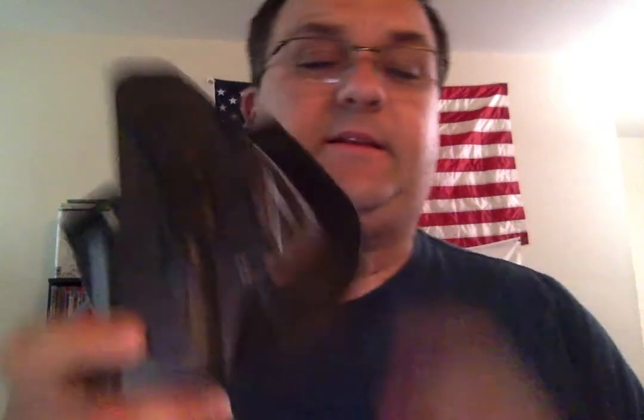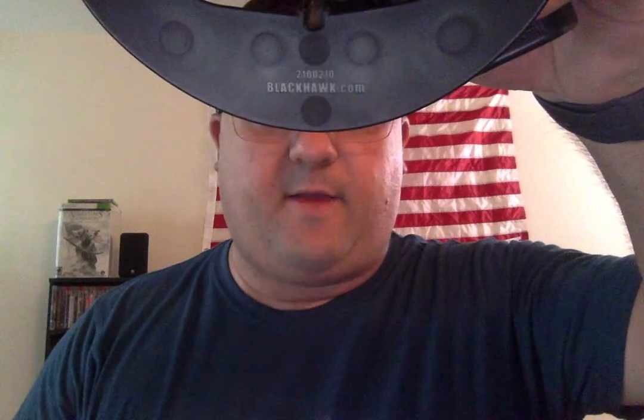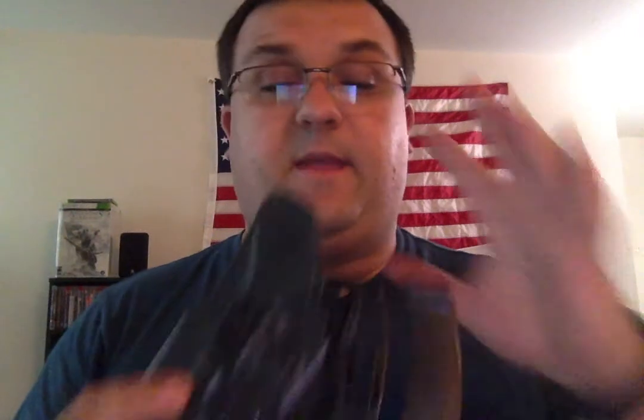That's the Serpa holster, guys — it's the Blackhawk Serpa CQC model. You can find it at blackhawk.com. Where I got mine was LAPolicegear.com — for some reason they have cheaper Serpa CQC holsters. There are a lot of options: if you like to carry your firearm with a light attached, which is a smart thing to do, they make light-bearing Serpa holsters as well.